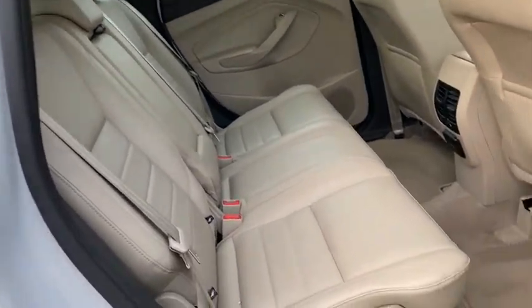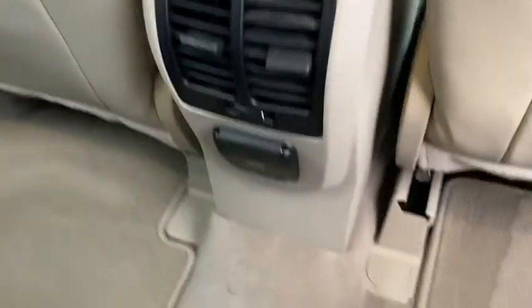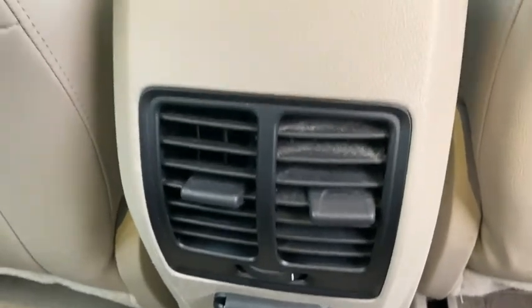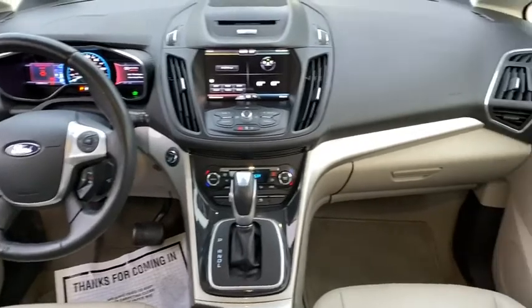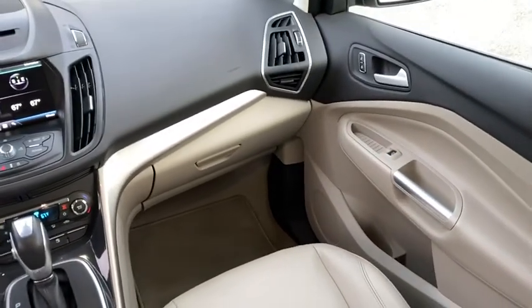Power windows, electronic stability control, fog lights, rear window defroster, trip computer, heated front seats, CD player, overhead console, remote keyless entry, tachometer, panic alarm, and leather seats.